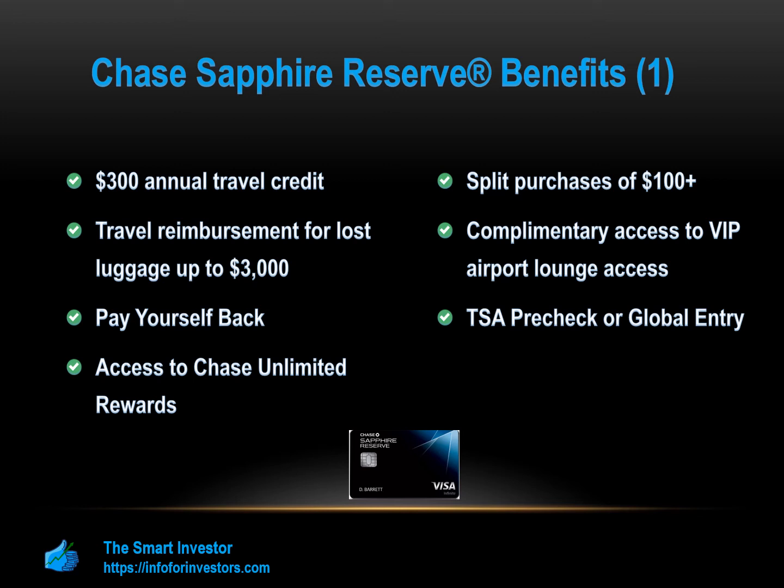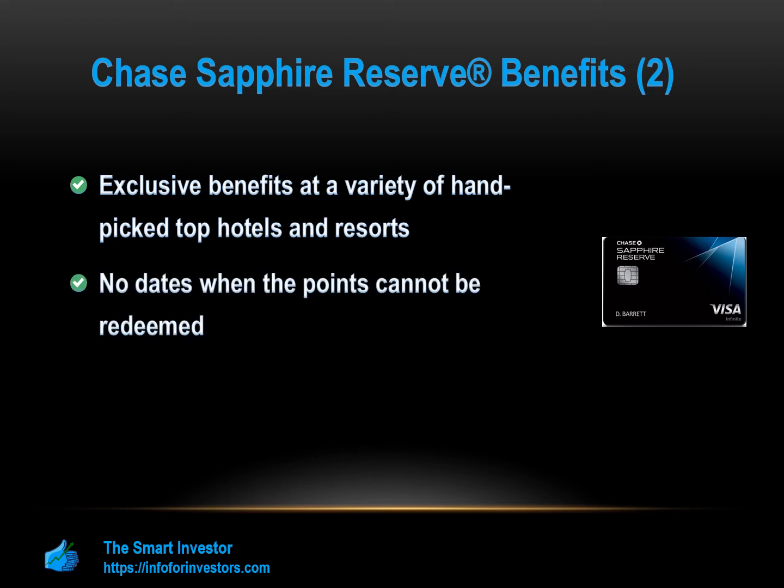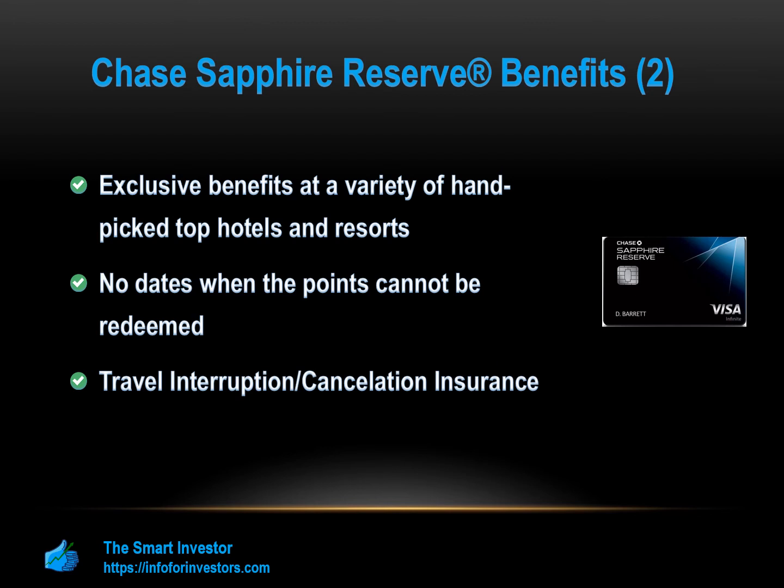Cardholders enjoy exclusive benefits at hand-picked top hotels and resorts including complimentary room upgrades, early check-in, and late checkout. Points can be redeemed at any time of the year with no expiration or use limits. Travel interruption and cancellation insurance reimburses up to $10,000 per person and $20,000 per trip if your trip is cut short or cancelled due to covered situations. Baggage delay insurance provides up to $100 per day for five days for essential purchases. You'll also get up to $500 per ticket if your common carrier travel is delayed over 12 hours.